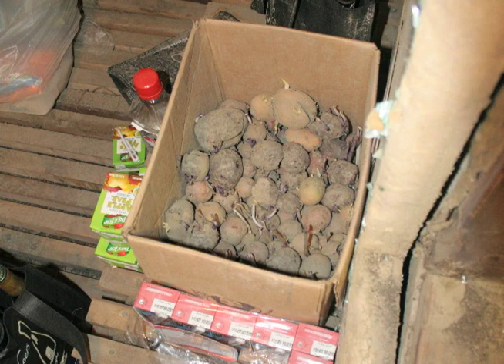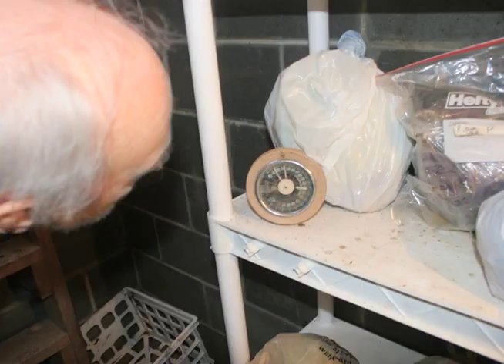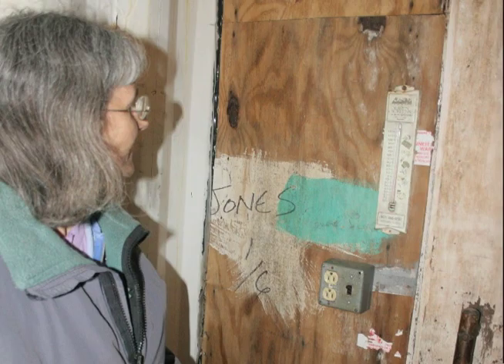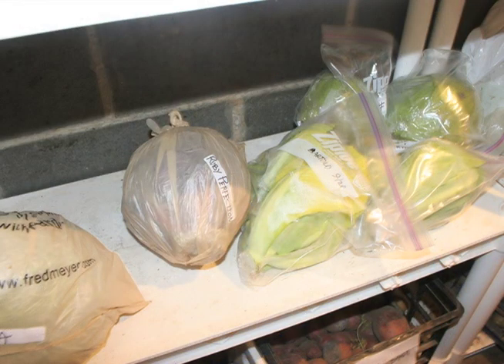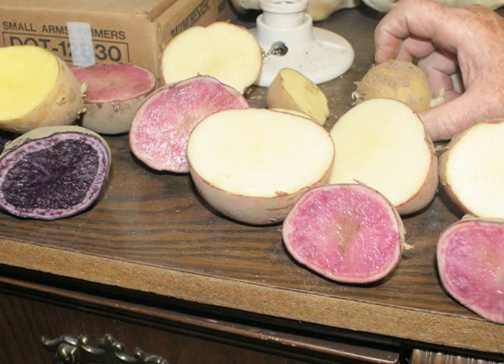Fruits and vegetables held in cold storage are living organisms whose maturation processes are slowed by the manipulated environment. Each crop stored has specific temperature, humidity, and ventilation requirements necessary to maintain optimum long-term nutrition and quality.